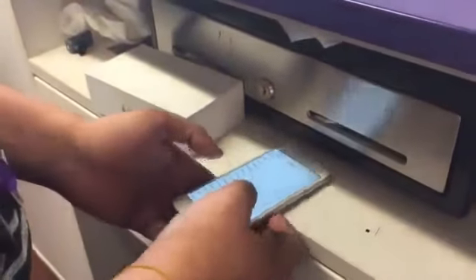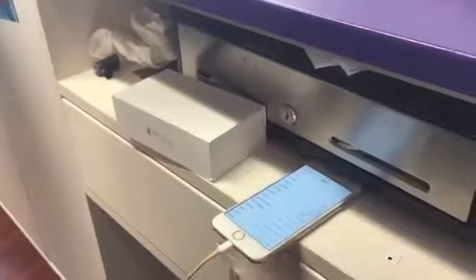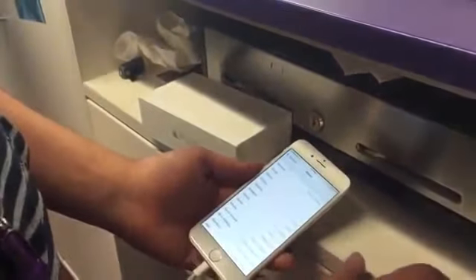A lot of people have been saying, 'How can we trust that you actually can unlock these phones?' They need proof that we can unlock these phones. Right now I have an iPhone 6 and it's stuck on Sprint. I've already unlocked this one, by the way.